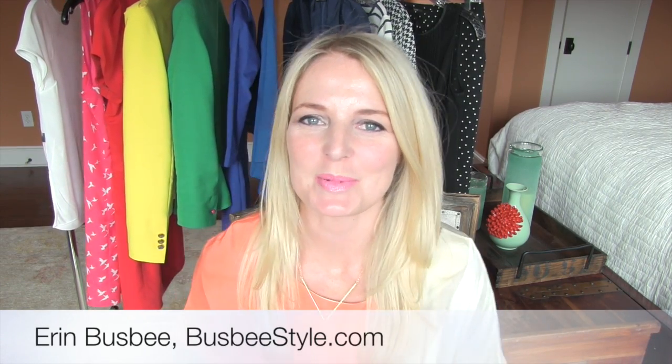Hi guys, I'm Erin Busby with BusbyStyle.com. Thank you so much for watching. Aside from doing YouTube videos and writing a blog, I'm also a wardrobe stylist. I help real women of all ages and body types look and feel their best. I go into their closets, edit them, and help them build wardrobes that are really workable and chic for their everyday lives — sophisticated and affordable.